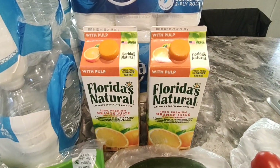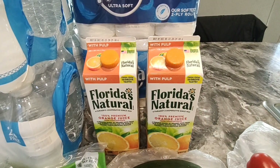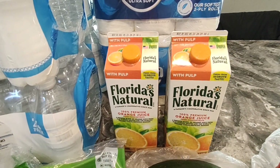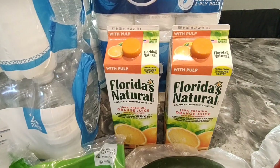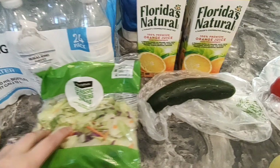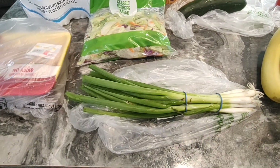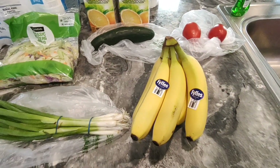I got two of the Florida's Natural with pulp orange juice. These were much cheaper than the homemaker orange juice I usually get — the homemaker's orange juice was actually sold out. I feel like this used to be more expensive but today it was cheaper, so I got that. I also got some classic iceberg salad, a cucumber, two roma tomatoes, and some green onions that I'm going to put on top of my teriyaki chicken today.